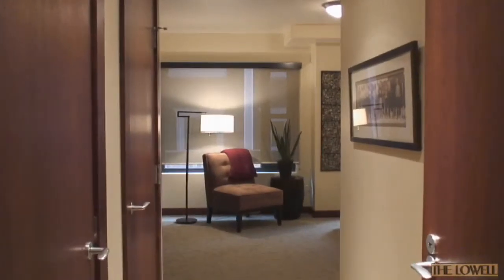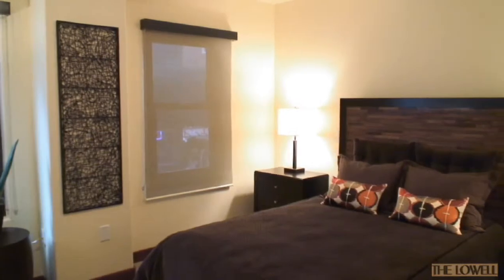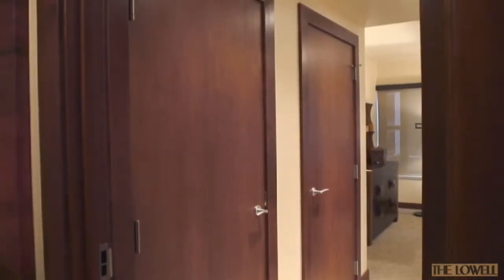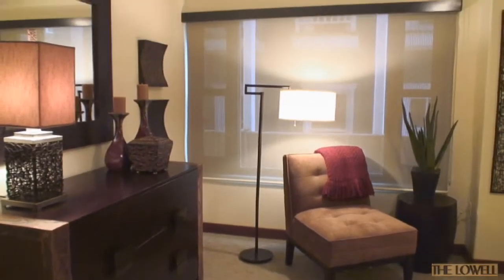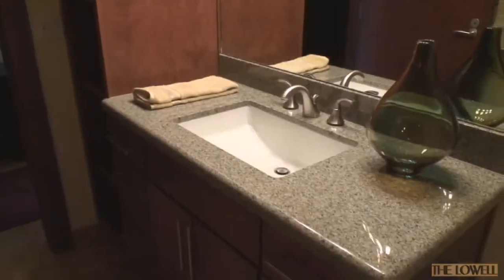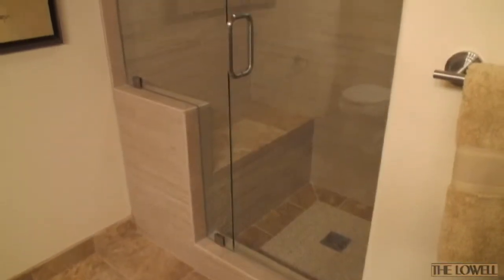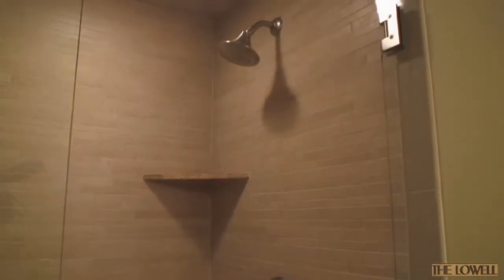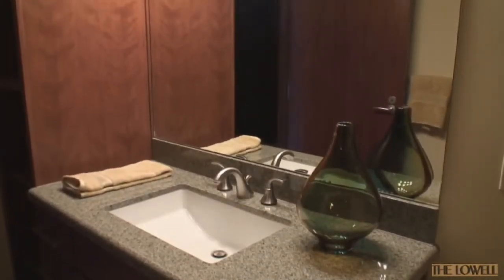The second bedroom's layout provides a quiet, private area for your guests. The bedroom also has two closets with great storage space and the same blackout shades found in the master suite. The second bath is located on the opposite side of the hall from this bedroom and has a European glass shower enclosure, a natural stone topped vanity, and custom cabinetry.